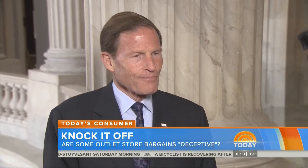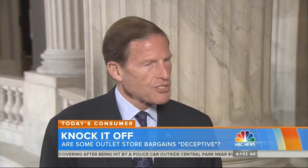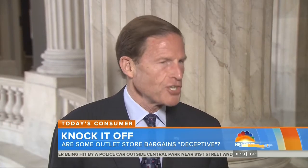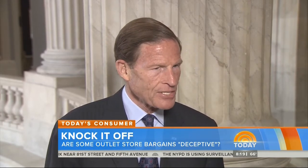"What do you say to critics who might argue, if you're going to an outlet mall, you know that you're not getting the same quality as in a retail store?" "Consumers have a responsibility to know what they're getting, but they can't know and they can't exercise that responsibility if there is misleading or deceptive practice at the door."